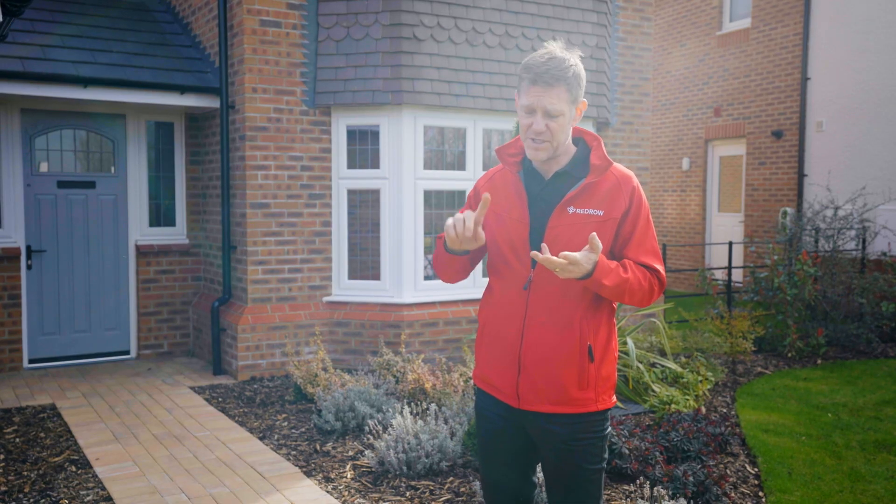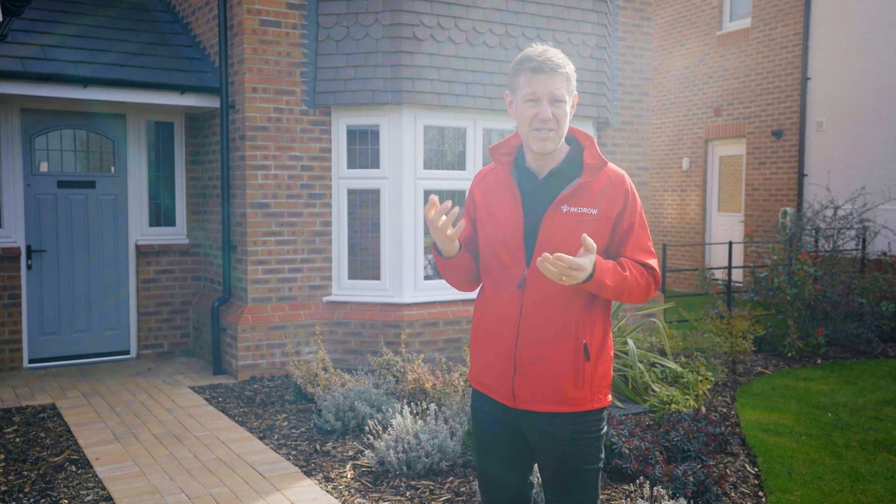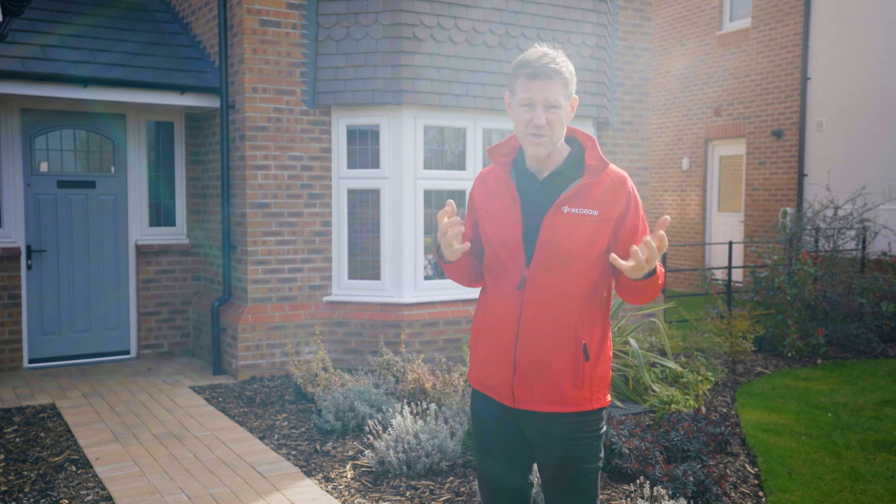Once you've moved in, normal daily household activities like cooking, washing clothes, and showering can raise the moisture levels which may lead to condensation or mould. In this film we're going to share with you ways to ventilate your home so as to decrease the chances of that occurring.